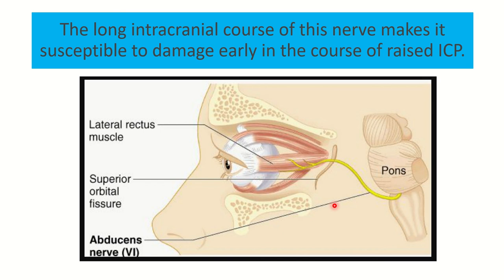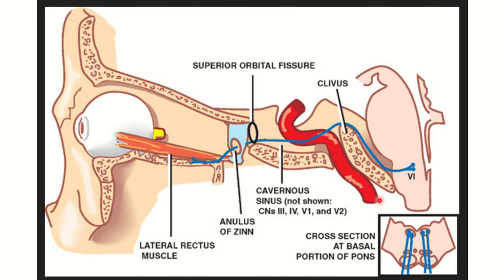First of all, the abducens nerve will be damaged, as it is susceptible to damage early in the course of raised ICP. This point is very important: any cause that increases pressure within the cranial cavity will hamper the sixth cranial nerve.